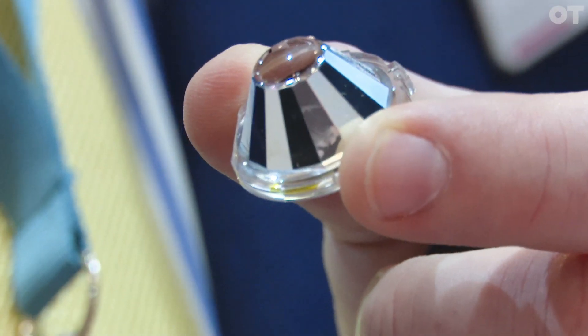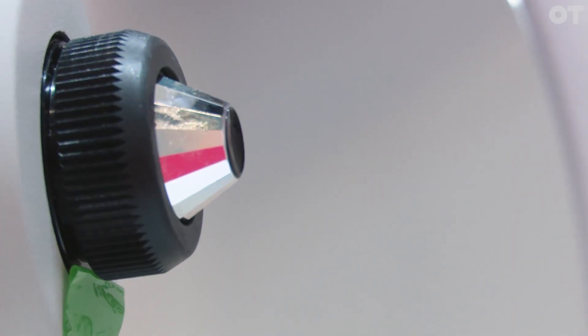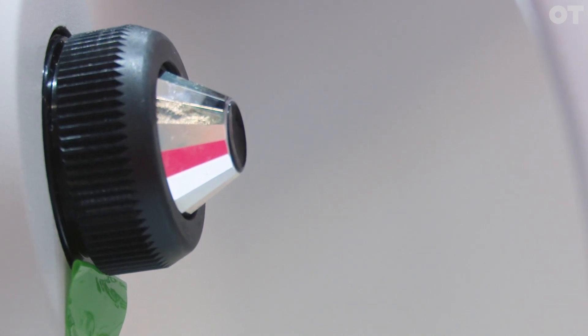Normally with gonioscopy you'll have a 1, 2, 3, 4 or 6 mirror lens that you put onto an anaesthetised cornea, and you have to rotate it and draw or write what you've seen. Whereas now you've got complete recording of all the images. You line up in position, press a button, and it will auto align, auto capture. So you can do both eyes in about a minute and a half, just like we do with OCT.